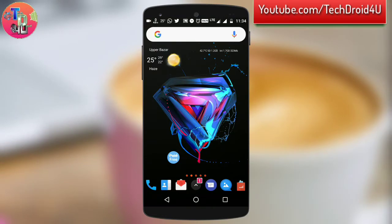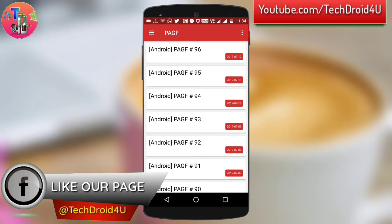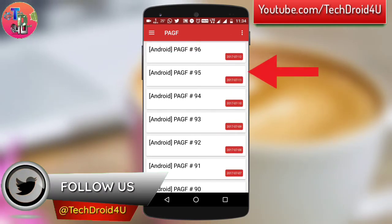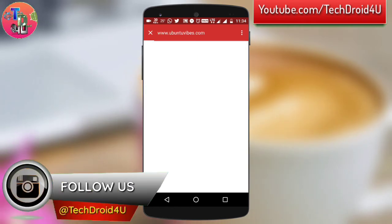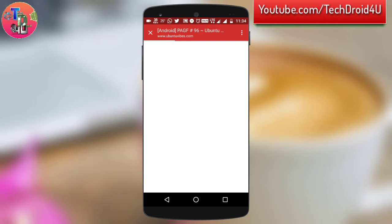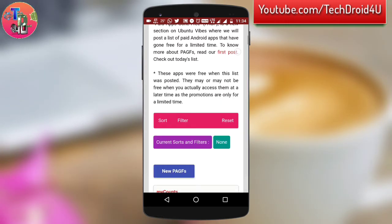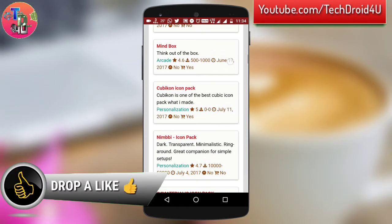You have to download an app called Paid App Gone Free. I have provided the link to this app in the description below. As you open this app, you will get a UI like this — a series of posts in chronological order. If I open the latest post, which is of the 12th date of this month, then this will contain a bunch of free applications that are currently on sale in the Play Store.